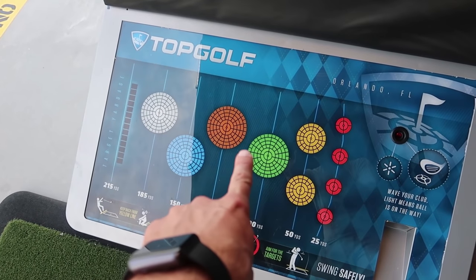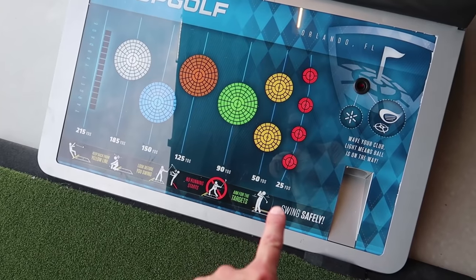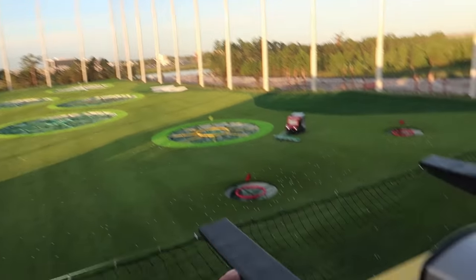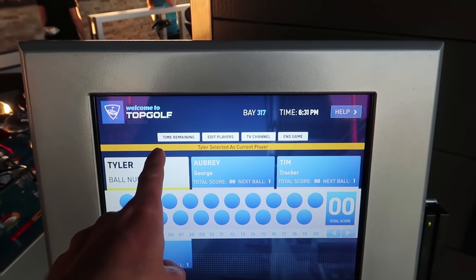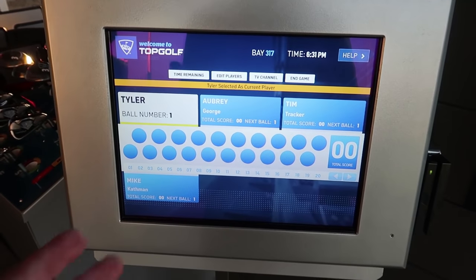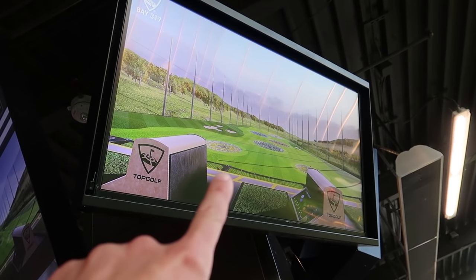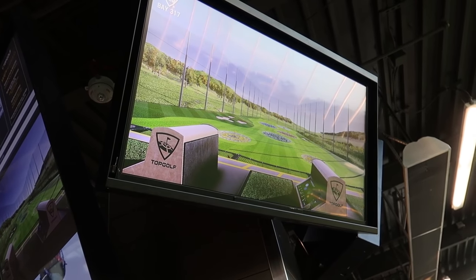Depending on where you hit it, it gives you different points, and whoever has the high score wins. You can get holes in ones and stuff like that. You just wave your club in front of the sensor and a ball pops out. You can check all the different things on this little computer screen — change the channel on your TV, and it will tell you where your ball landed, how far it went, and how much of a curve it had.